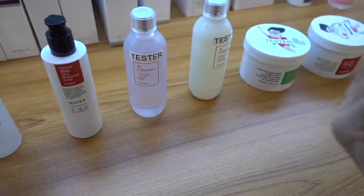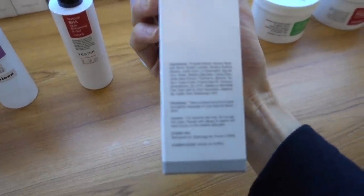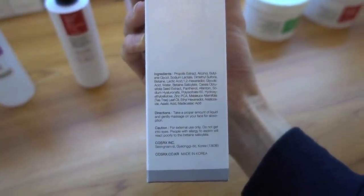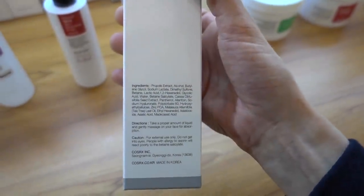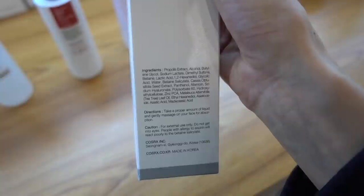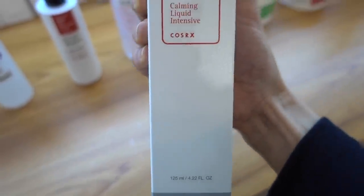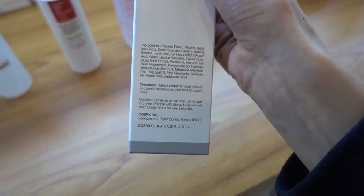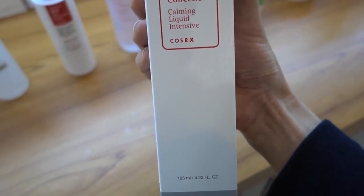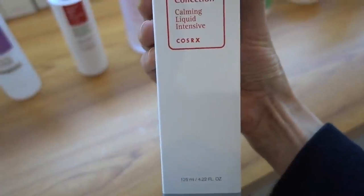Let's take a look. Yeah, this has tea tree leaf in it, centella asiatica, allantoin. So this product I can't recommend. It has propolis in it, and I think that's the ingredient they're touting. It's something that bees make and can have anti-inflammatory properties, but people can develop an allergy to it. This also has tea tree leaf oil in it - that's the culprit ingredient that can degrade and cause issues for people.